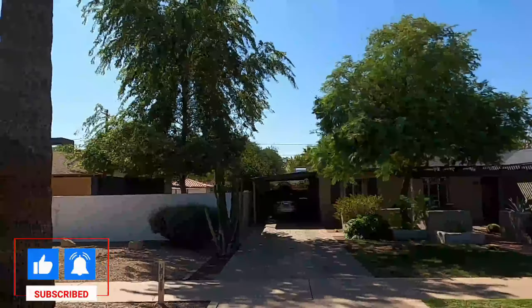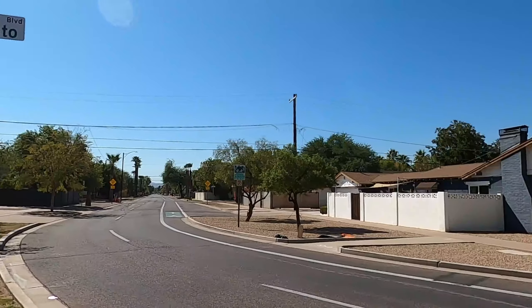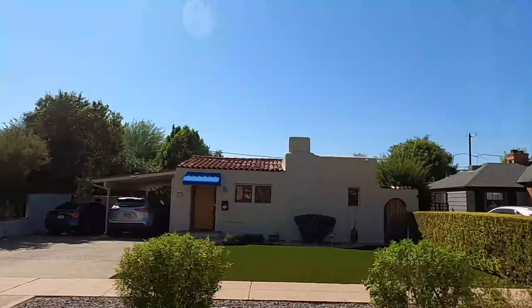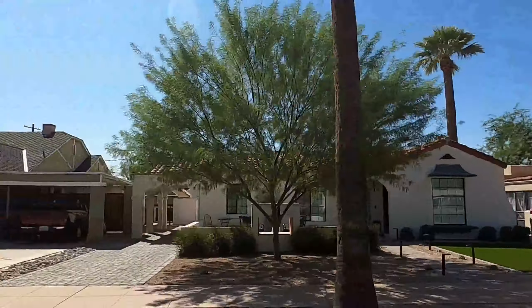Welcome to one of Phoenix's most historic and really cool neighborhoods, the Willow Historic District. If you want historic charm and big city living lifestyle — I know Phoenix is spread out — there are some nice little pockets like this that have historic charm. This is one of them. Watch this video to the end and see all the different architectural styles and the quaint culture this community has. Willow Historic District in Uptown Phoenix. Let's go check it out.